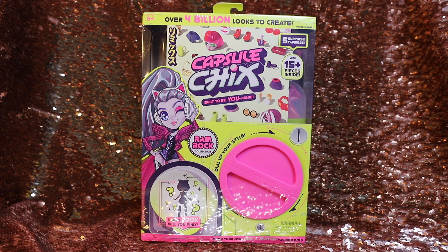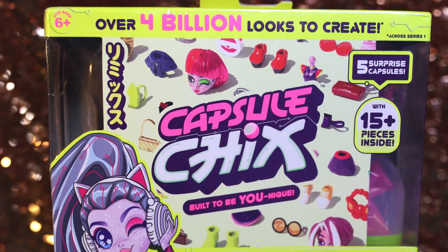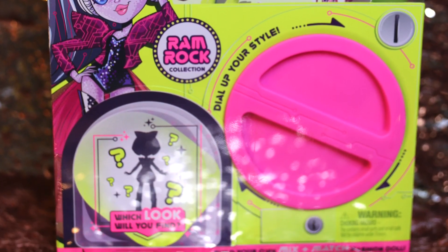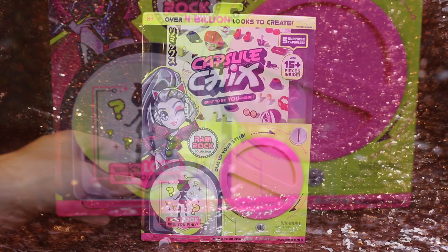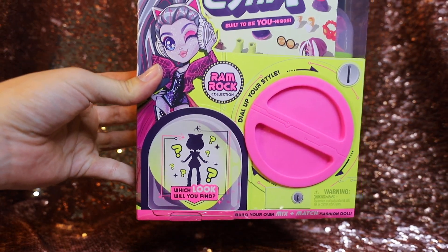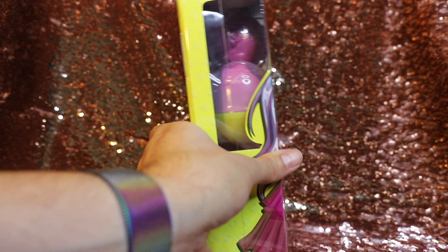Once again, these were designed by Garrett Sander, the creator of Monster High. If you've been following us for a long time, you know how near and dear Monster High was and is. The little package we have here has some very cute artwork of a character on the front. This is marked the Ramrock collection — we're not completely sure what that means, but we will see. The bottom says 'which look will you find?' and this series does have at least one rare character.